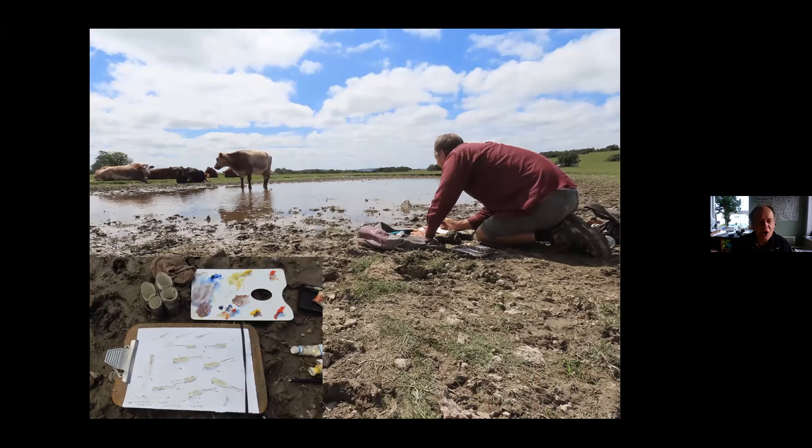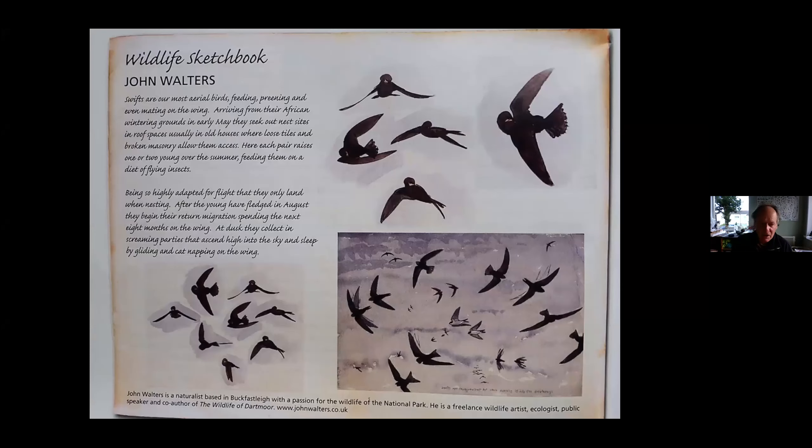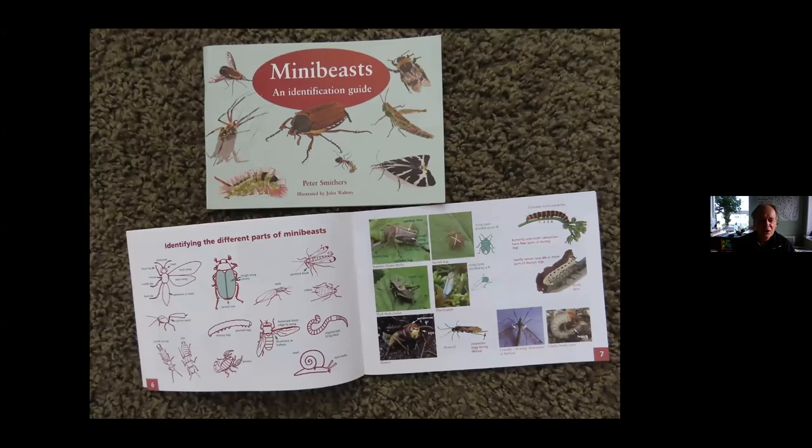I use these in a variety of ways. I produce a little nature sketchbook — a wildlife sketchbook section in the Dartmoor magazine in each issue. I've published a number of books over the years and contribute to other books. This is one specific to this talk: the guide to mini beasts, which is a little pocket guide that covers an introduction to all the mini beasts you're likely to find in this country.